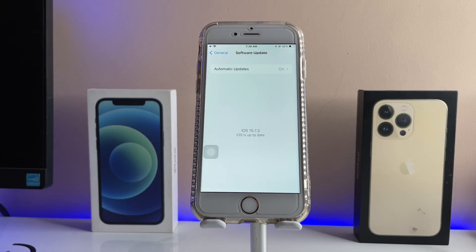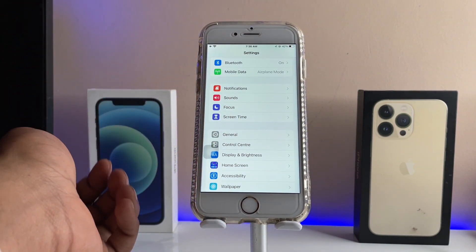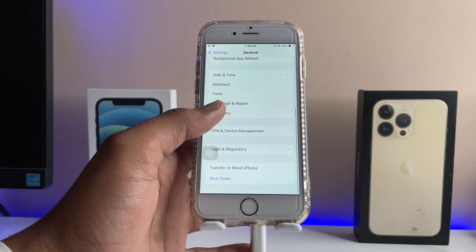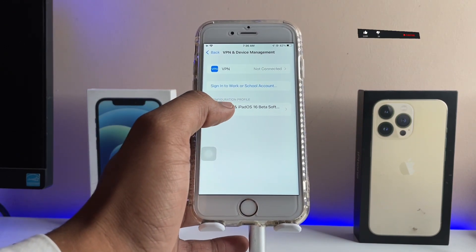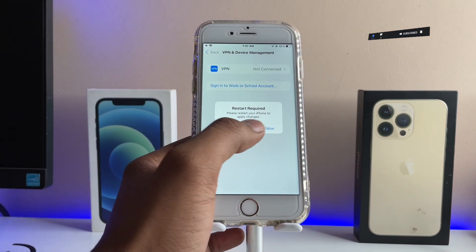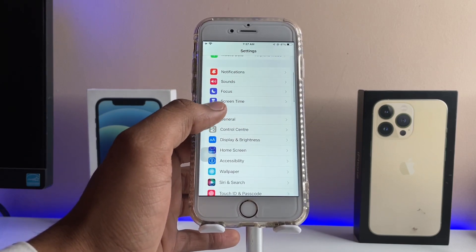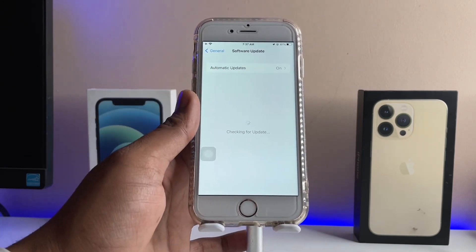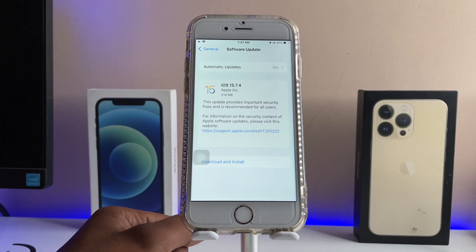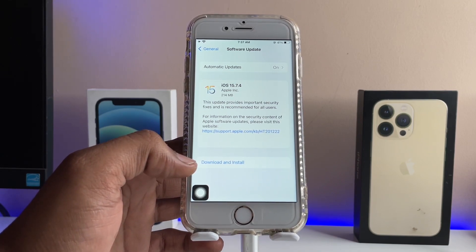The main problem is if you have installed any beta profiles on your iPhone. You have to delete them. Go to the General section and find the Device Management option. You can see iOS beta profiles are already downloaded here — remove these profiles, then restart your iPhone. After restarting, open Settings and check for software updates, and the update should now be available.